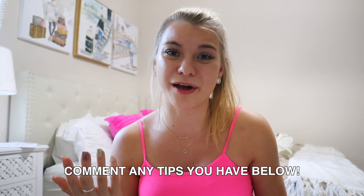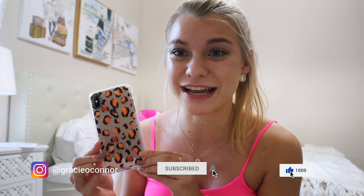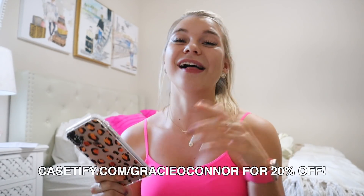So those are my five tips for staying productive, especially with online school. I hope you've gleaned something useful! If you have tips that work for you, comment them down below to help others. Don't forget to like this video and subscribe. And check out casetify.com/gracieOconnor for 20% off — DM me if you get a case, I can't wait to see which ones you pick! Have a fabulous week, see you soon!